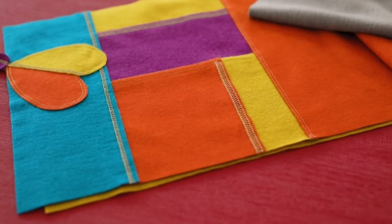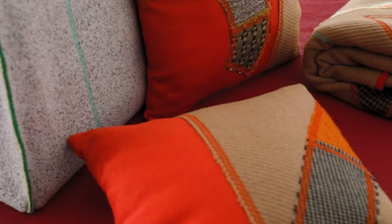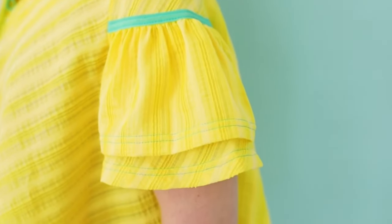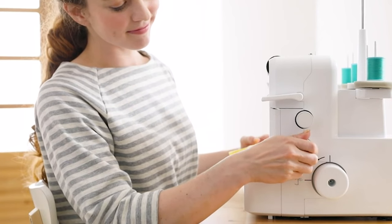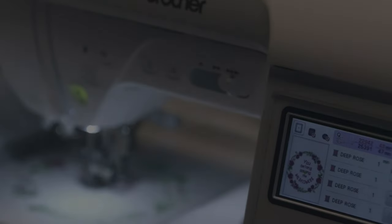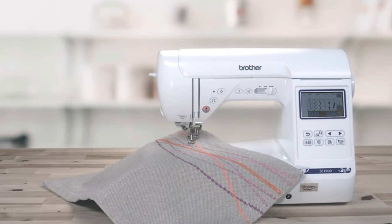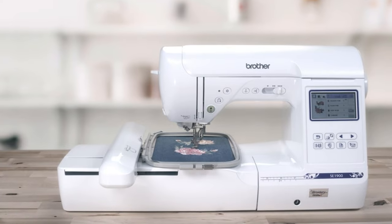What's up guys, welcome back to Best Reviews. If you're passionate about sewing or just getting started, you're in the right place. Today, I'm thrilled to present to you the top 5 best sewing machines you can buy this year. From beginners to experts, these machines offer unparalleled features, reliability, and performance to elevate your sewing experience to new heights. Don't forget to subscribe to our channel and hit that like button to stay updated with the latest reviews and recommendations. Let's embark on this sewing journey together.